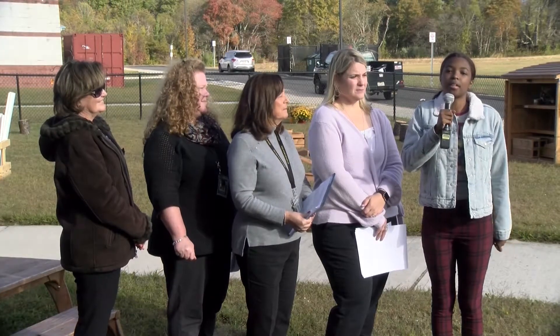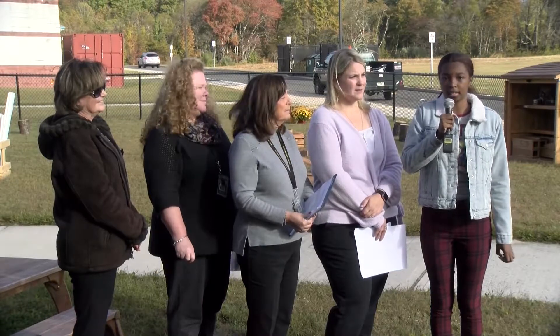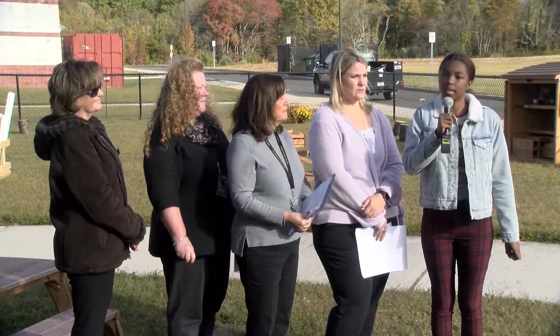Hello and welcome to another episode of the Creative Classroom. Today we're here at the Pemberton Early Childhood Educational Center, where just yesterday a ribbon-cutting ceremony was held for their new educational outdoor learning lab.